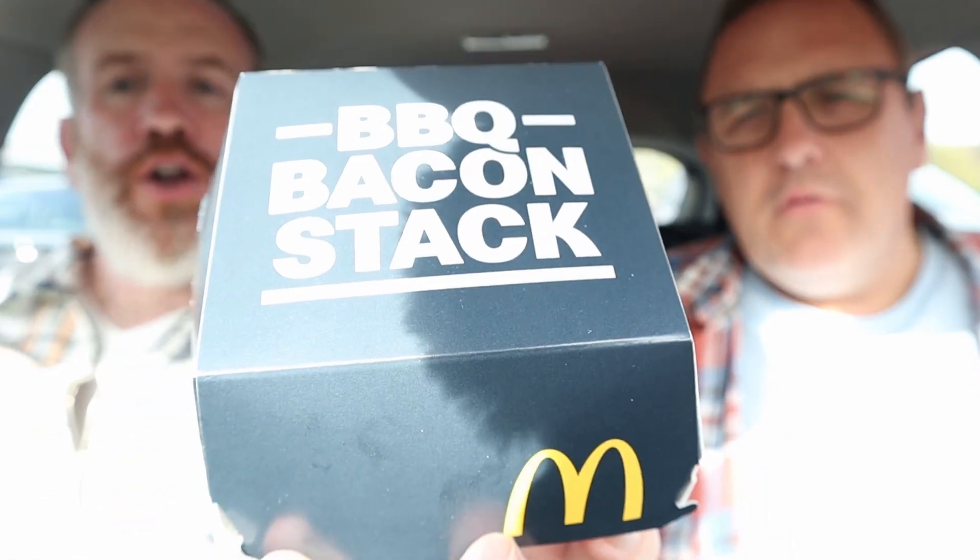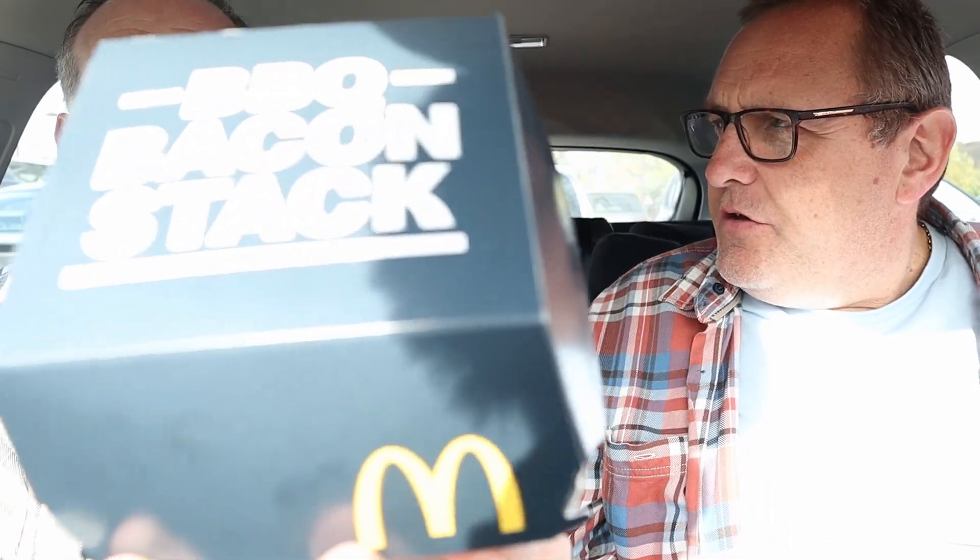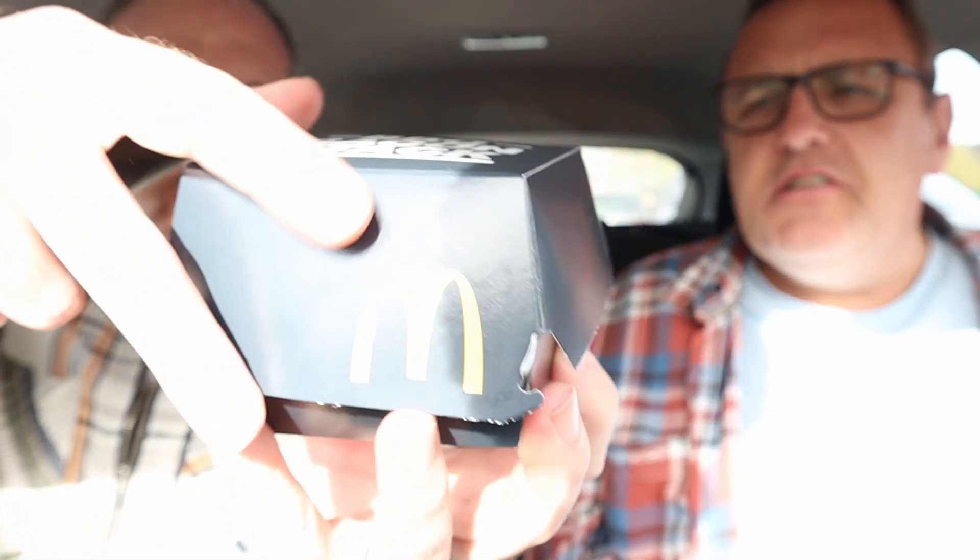Hello and welcome to our YouTube channel. Look at that — limited edition. For how long? Five or six weeks. At McDonald's, the barbecue bacon stack.